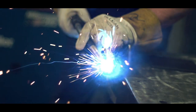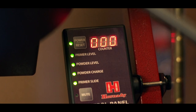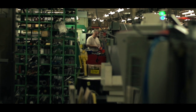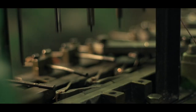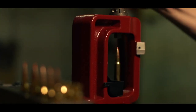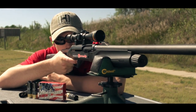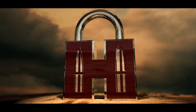As Hornady continues to take innovation to new heights with groundbreaking designs and industry-leading technology, Hornady stands above the competition. Hornady: bullets, ammunition, reloading, and security.